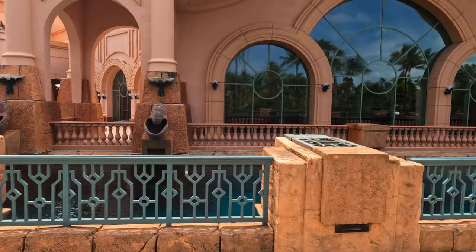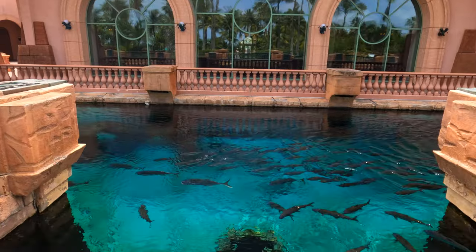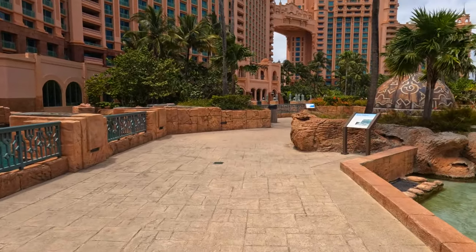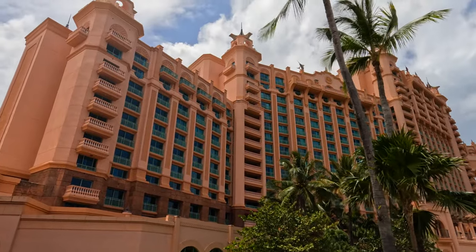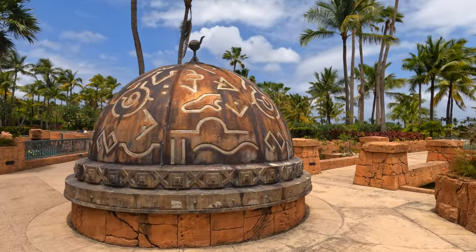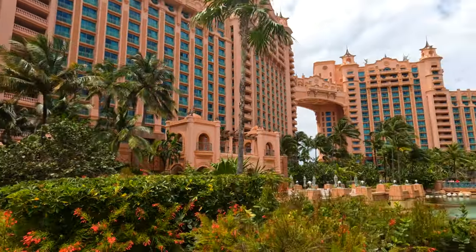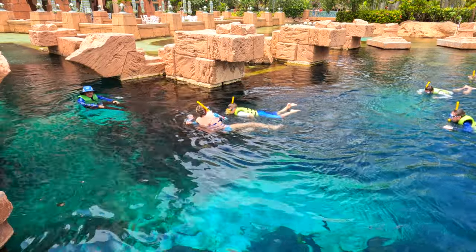Right behind these glass windows is where that main aquarium is, along with the check-in and registration area. From over here you can see fish floating right here — it is so beautiful. The outside decorations of the Royal Towers are incredible. Here you can see some stingrays sitting on the bottom, and there are also manta rays. And you can see the encounter right here — the Discovery of the Sunken City of Atlantis.